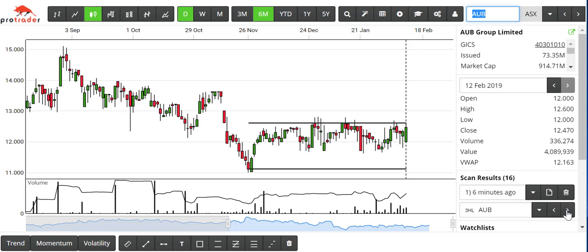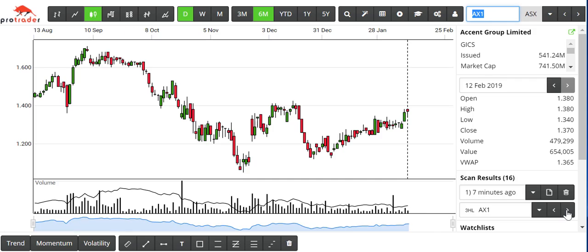That one is a bit messy — not really what we're looking for. It's had a lot of attempts at breaking through the highs, so I would discount that one.